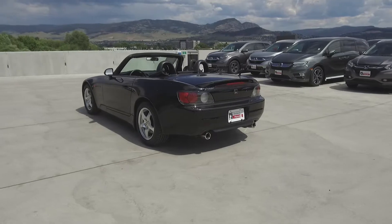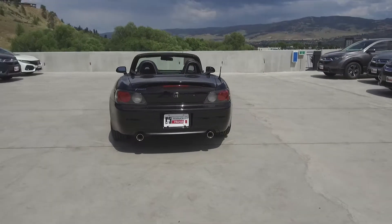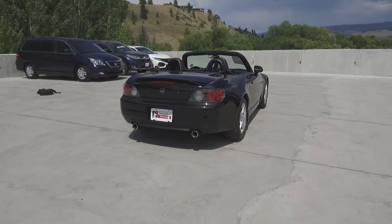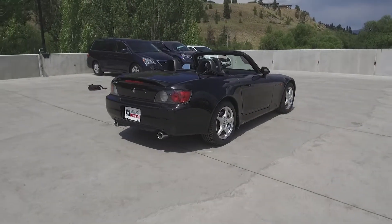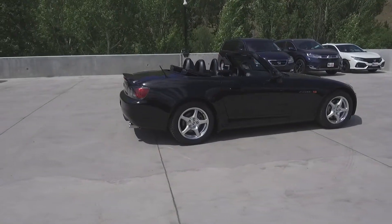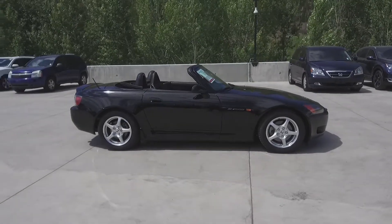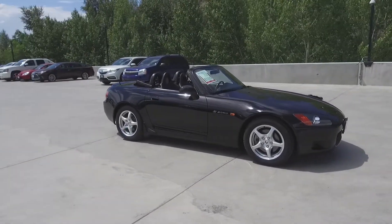Thank you for checking out this video of this pre-owned 2000 Honda S2000 convertible. Here at Harmony Honda we stand behind the vehicles we sell and we guarantee that you will be satisfied, which is why we offer a 30-day or 2,500 kilometer no-hassle exchange policy for your peace of mind. We have a family-friendly low-pressure environment and we don't charge documentation fees or any other hidden charges.